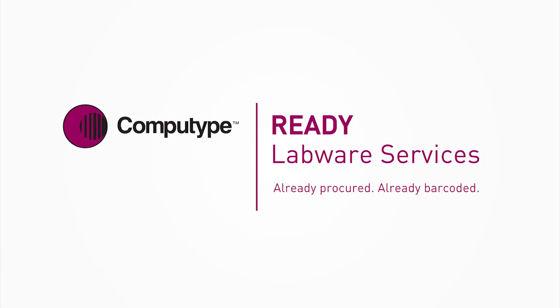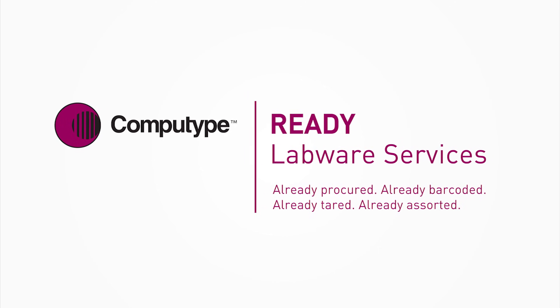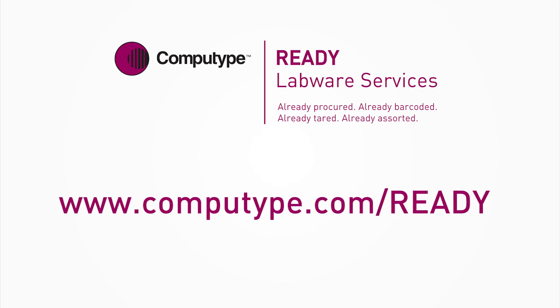To learn more about how Ready Labware Services can help you work more productively and cost-effectively, contact CompuType today.